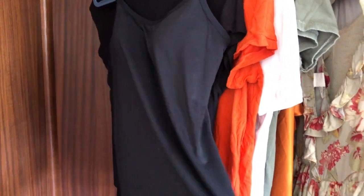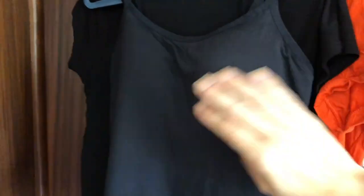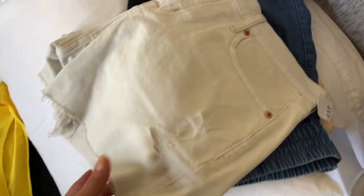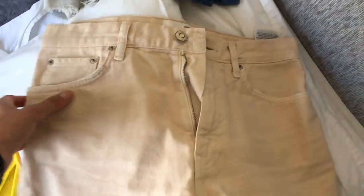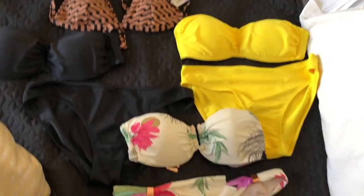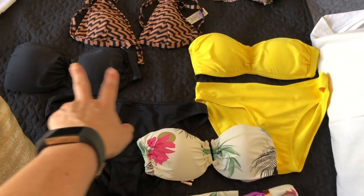I've got a vest with a built-in bra — we featured this in a previous video. It's great on holiday when you're hot and don't want to wear a bra. These tops came from Gap and Sainsbury's, easy cuts, nothing too short, and everything mixes and matches with all the t-shirts. I've also got my hat from H&M.